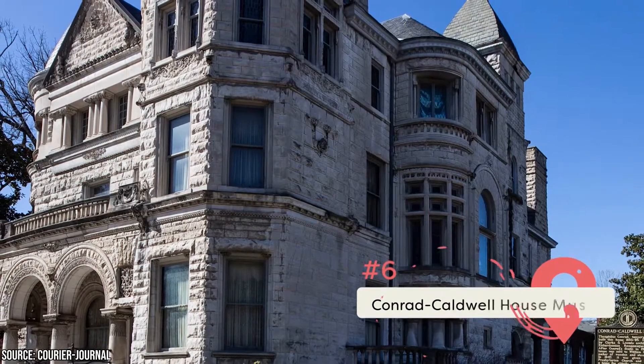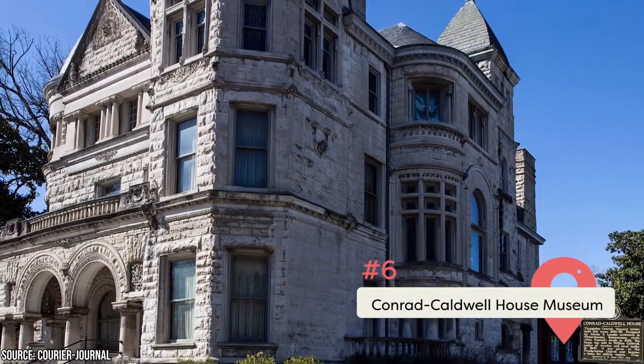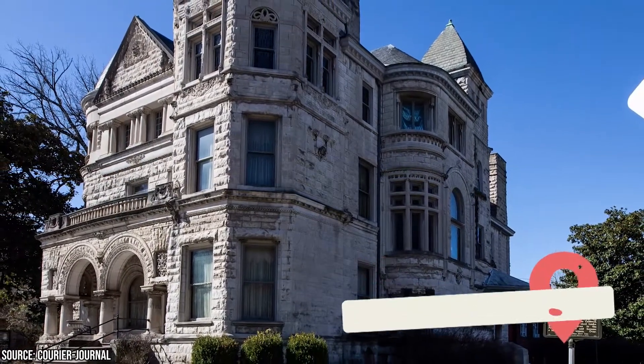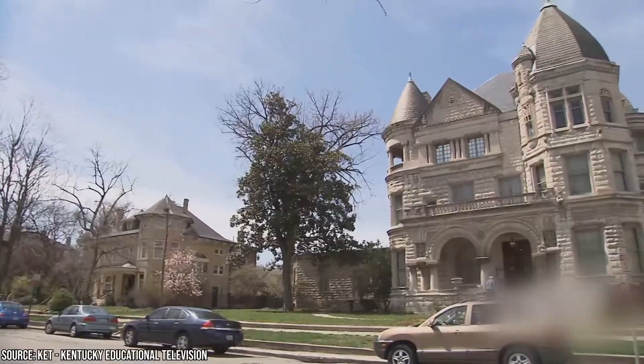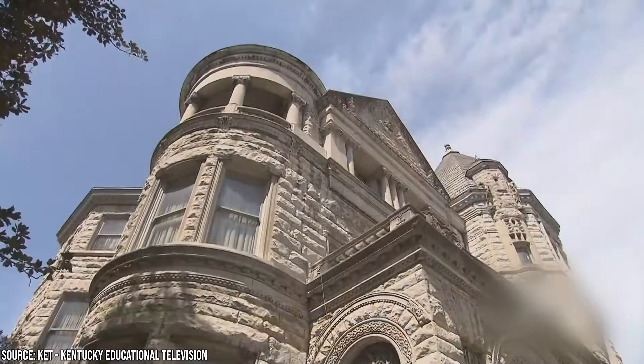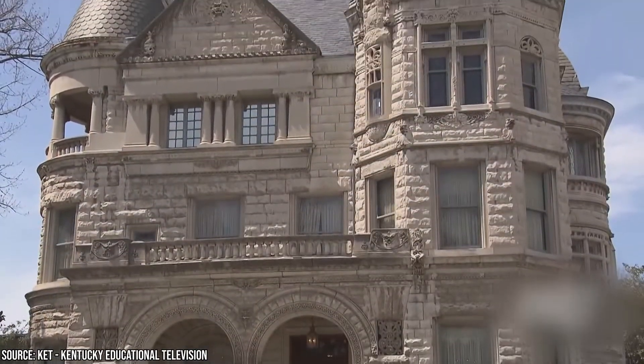Conrad Caldwell House Museum: The Conrad Caldwell House, designed as a Richardsonian Romanesque mansion, was originally built for Theophile Conrad, a distinguished Frenchman who made his riches in the hide-tanning business. The house was built in the 1890s and features ominous gargoyles, opulent treasures, and fleur-de-lis on the exterior.